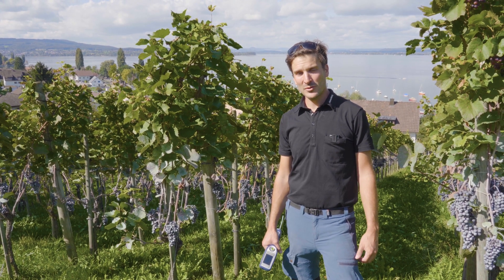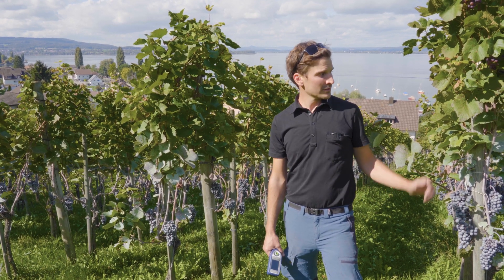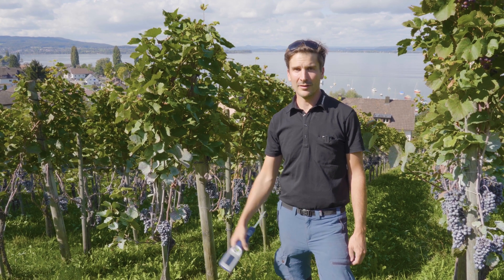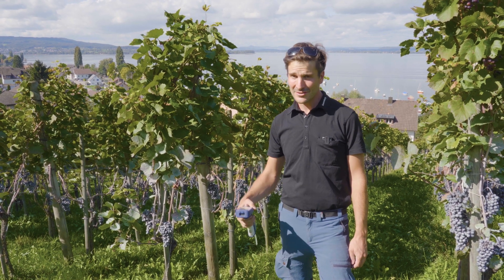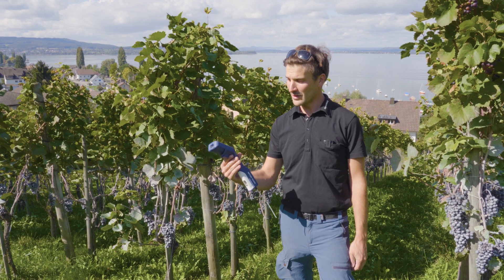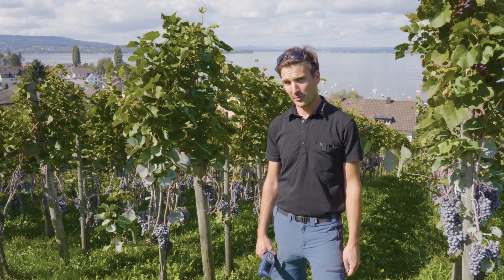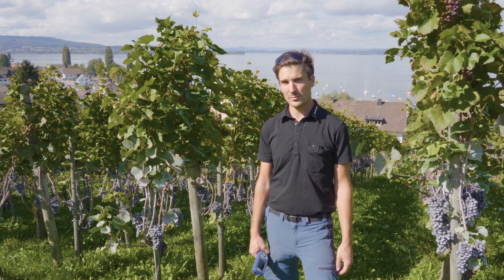My name is Peter. I am responsible for the wine production here in Arenenberg in Switzerland. We cultivate 3.1 hectares of vines, and since this year we use the densitometer of Mettler Toledo. It's very handy, it's light, it's easy to use — manual — and you can always have it in hand. It makes work easier for us to control ripeness within the grapes and the vineyards, and of course also in the cellar for fermentation processes.